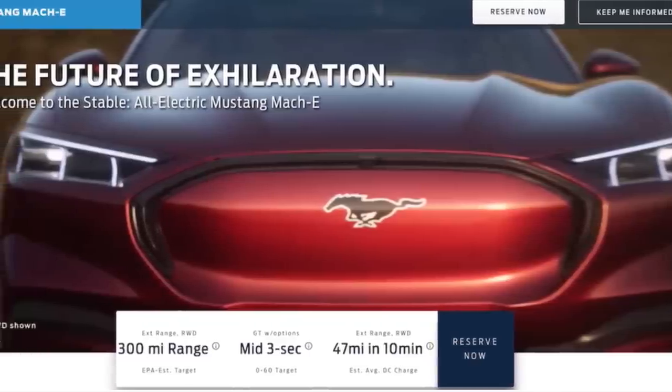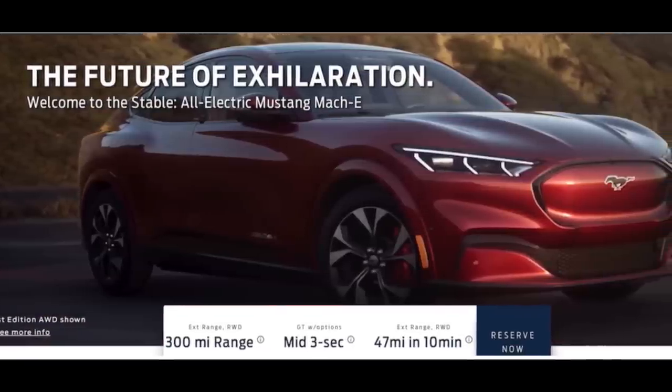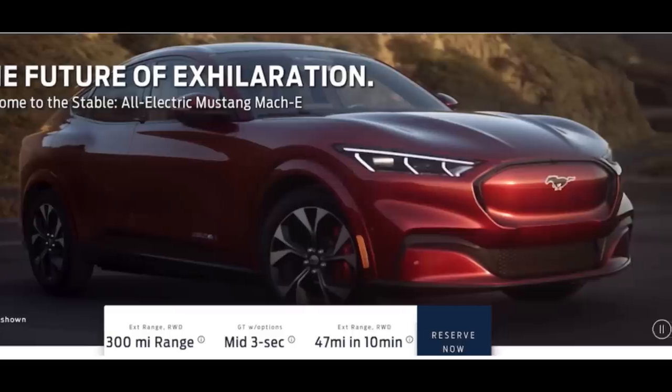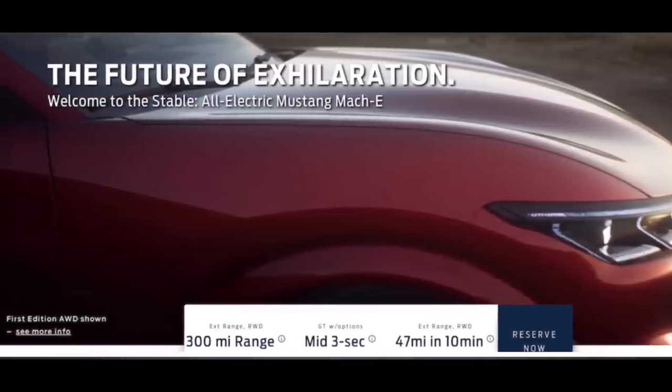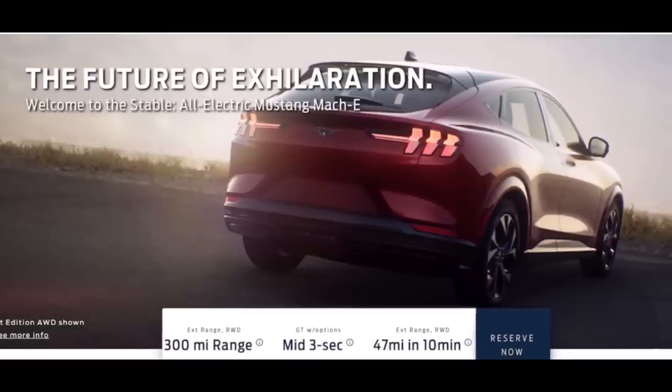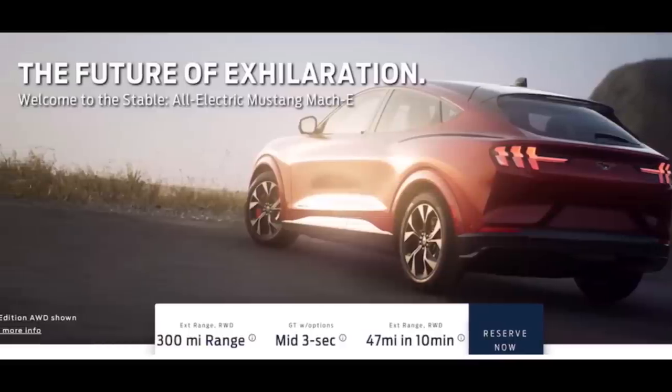There are a few first impressions that I have when I look through some of these leaked photos. Number one, it definitely looks like a Ford. Two, it really does look like a sibling of the Mustang, a car that I always aspired to own as a teenager. And lastly, if these specs are accurate, this will be a very strong-selling electric car for Ford. The Mach-E is going to go really nicely head-to-head with the Model Y, which is going to be great competition, regardless of whether you like Tesla or not.